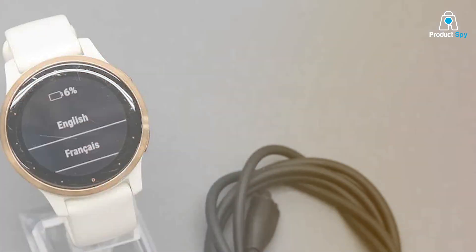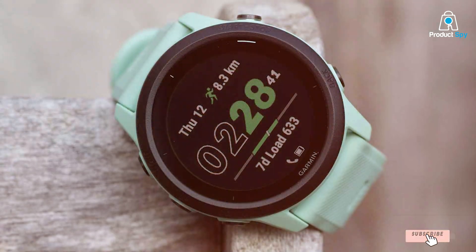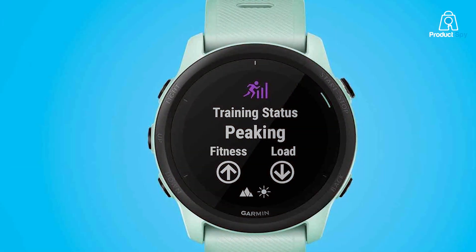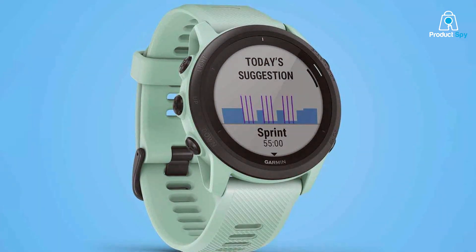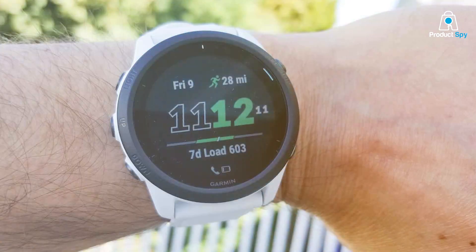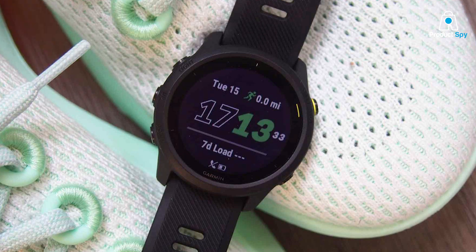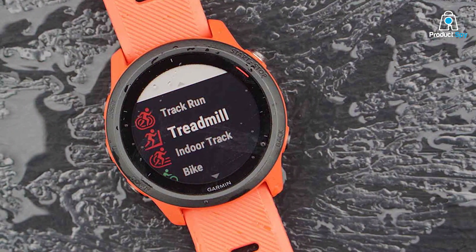The Garmin Forerunner 745 GPS Triathlon Running Watch is a high-performance device designed for serious athletes. Its vibrant design adds a lively touch, while the advanced features cater to the needs of dedicated runners and triathletes. The Forerunner 745 excels in multi-sport functionality, offering detailed metrics for running, cycling, swimming, and more. It provides advanced training features like VO2 max, training load, and recovery time, crucial for athletes aiming to optimize their performance. GPS accuracy is exceptional, ensuring precise tracking during training and competitions. The watch also supports music storage and streaming, allowing athletes to enjoy their favorite playlists without needing a phone. Battery life is robust, with up to 1 week in smartwatch mode and 6 hours in GPS mode with music, particularly valuable for long training sessions and endurance races.